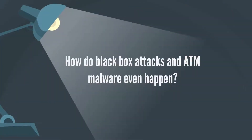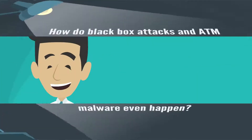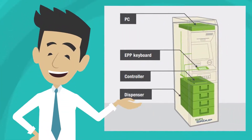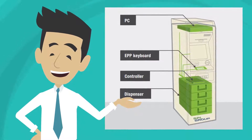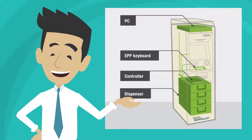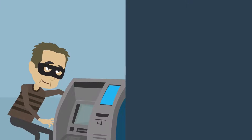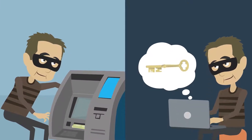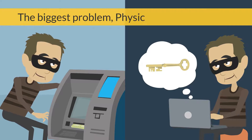How do black box attacks and ATM malware even happen? The ATM top cabinet contains everything needed to access the cash — the PC, cables and circuits that communicate with the cash dispenser. To open the top cabinet, attackers drill a hole or purchase a key online to open the ATM's standard lock. The biggest problem: physical access is too easy.